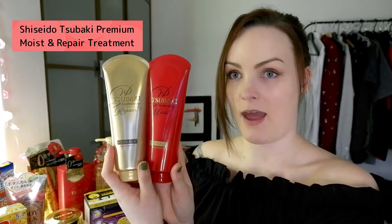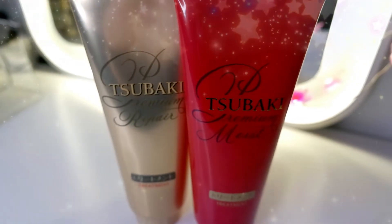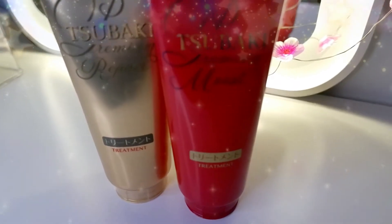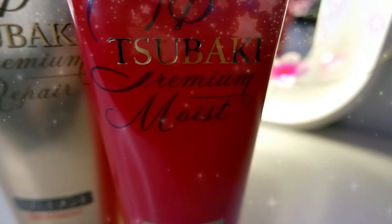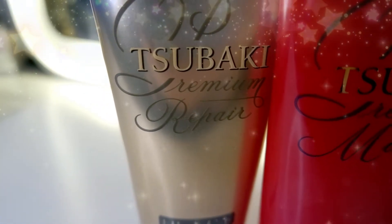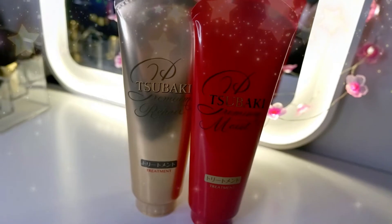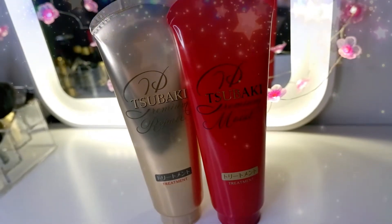Next up is the same brand — the Tsubaki Premium Moist and Repair Treatments. Obviously these are a little bit smaller packages. They are wonderful when your hair is incredibly dry, incredibly tangled, or you just need a refresher. I use these about once a week. It has the same amazing camellia oil smell. These also come in refills. Now this is not the cheapest series of hair care products, but compared to salon prices they are much, much cheaper, and they're definitely the same quality.